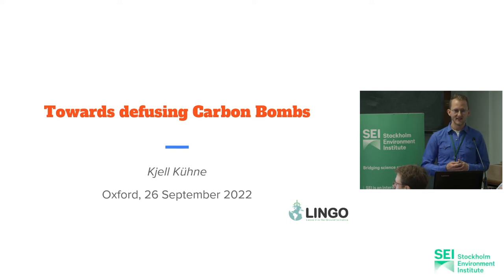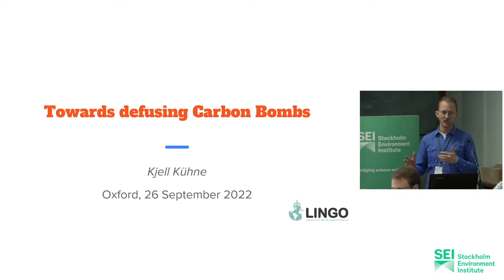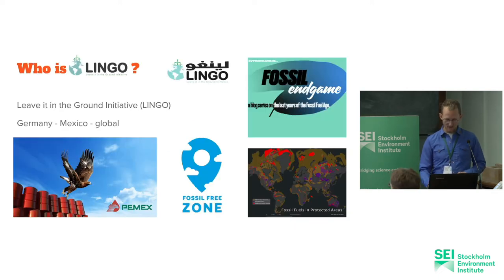I'm an activist and I turned into a scholar. I did my PhD, I'm doing my PhD at Leeds University. But while doing research I stayed an activist and I lead the Leave it in the Ground initiative.